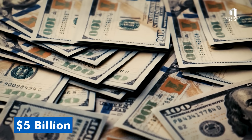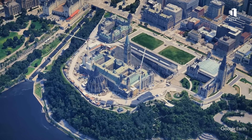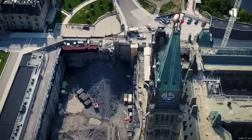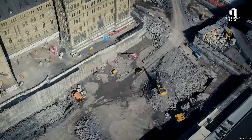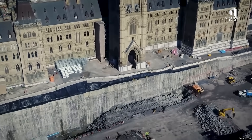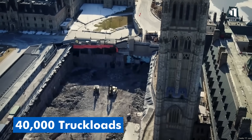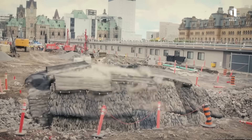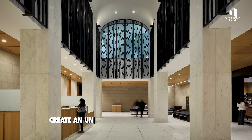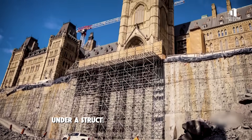With a budget set at five billion dollars, the country approved the largest construction project in its history to save its parliamentary crown jewel. The most dramatic stage began in 2020, when crews transformed Parliament Hill's front lawn into a 23-meter deep excavation stretching the full length of the Centre Block. What had been a quiet civic garden became an open wound in the earth. Workers began removing rock day and night, hauling out nearly 40,000 truckloads over three grinding years. They blasted their way through ancient bedrock buried directly beneath the building.